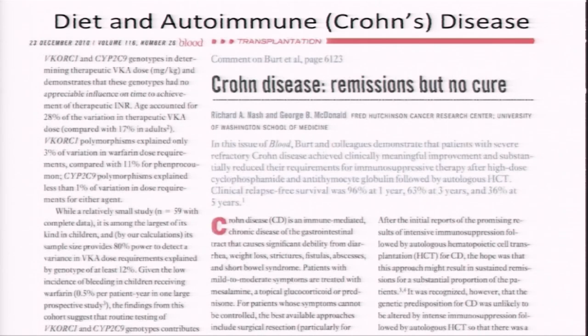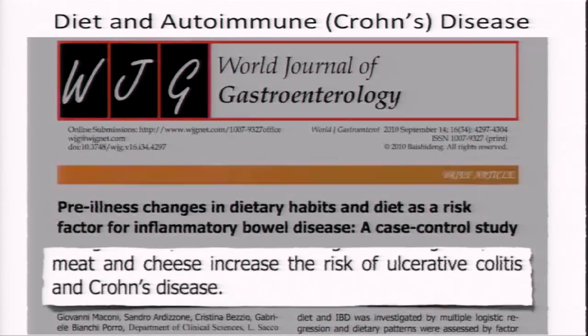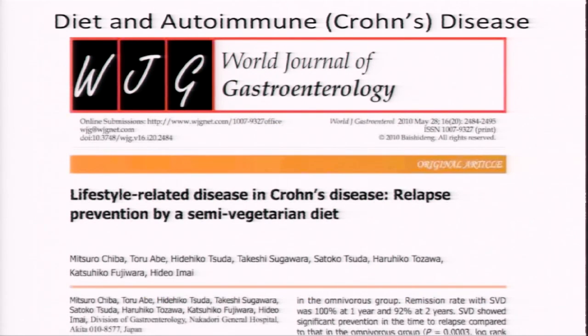Sufferers are often put on anti-inflammatory and immunosuppressive drugs and may find themselves in and out of the hospital getting segments of their intestines surgically removed. Since it's the intestine itself that's inflamed, that seemed like a good condition to test the anti-inflammatory power of plant-based diets. Meat, cheese, fish, and animal protein in general have been found to increase the risk of developing inflammatory bowel disease. Japanese researchers took a group of Crohn's patients in remission to test whether plants could not just prevent but treat it.